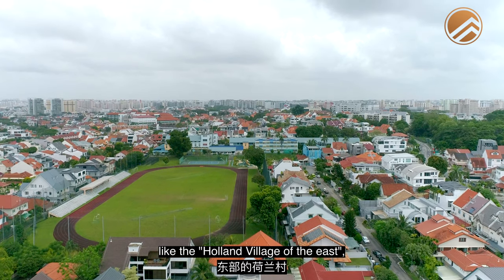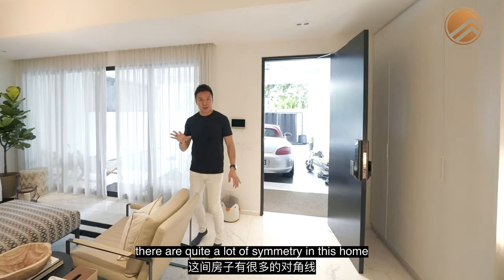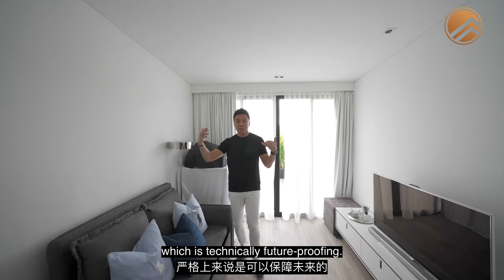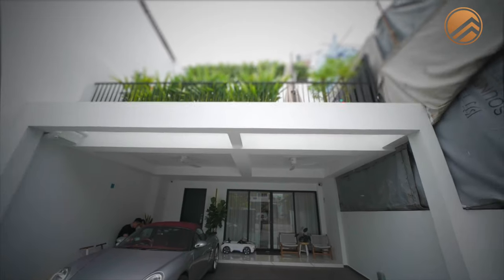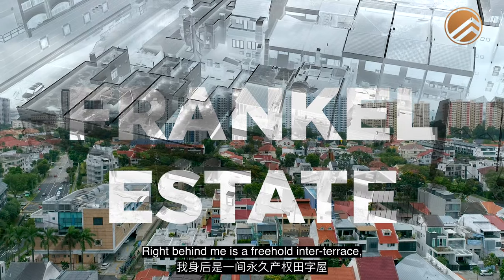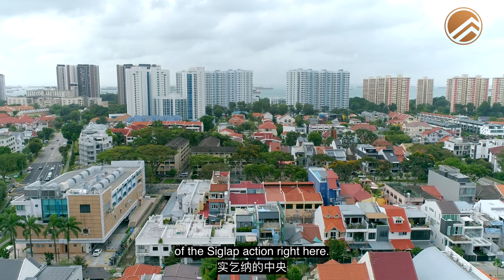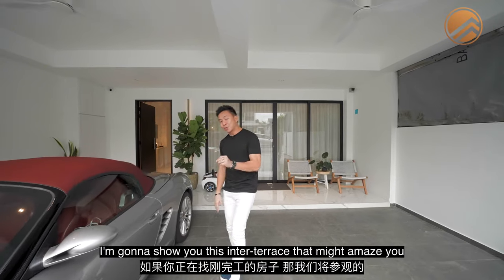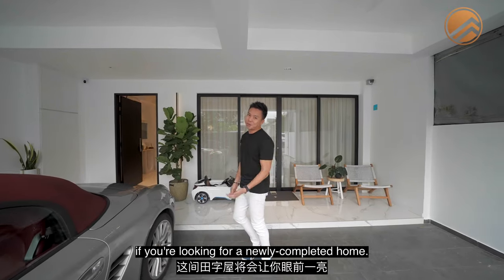Siglap is considered a little bit like the Holland Village of the East. This is of a Scandi Luxe kind of modern design. There are quite a lot of symmetry in this home. In totality, you can have 7 bedrooms, which is technically future-proofing. Welcome to Frankel Estate. Right behind me is a freehold inter-terrace located almost in the middle of the Siglap action. Welcome to Profiting Brothers Landed Home Tour.